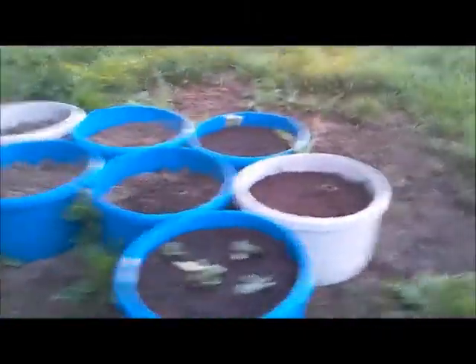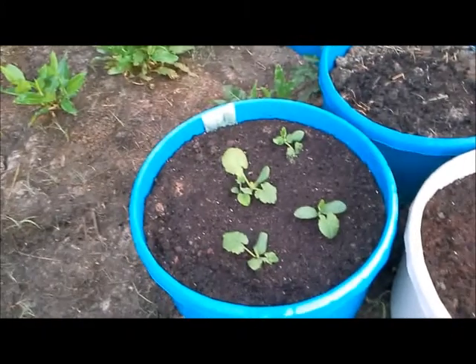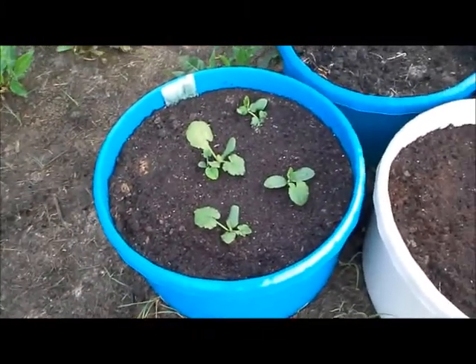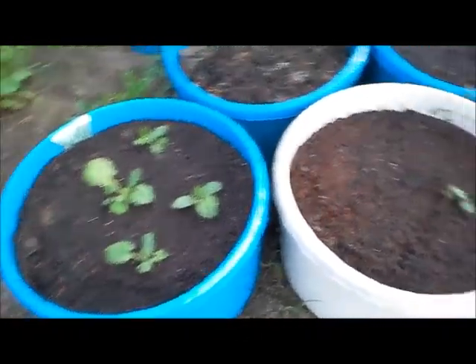Down here we have the herbs. I reused some of last year's potting soil, and that didn't work. Apparently some of last year's seeds decided this year they're going to sprout — I have no idea what those are. It's supposed to be thyme, but that is not thyme. They're coming up fast and loving that soil.